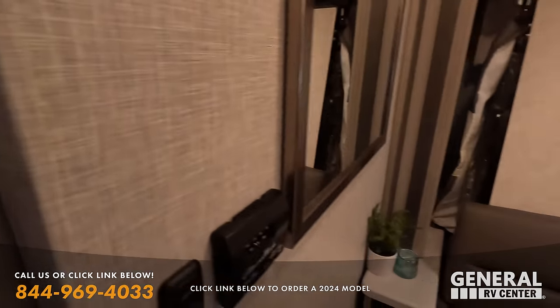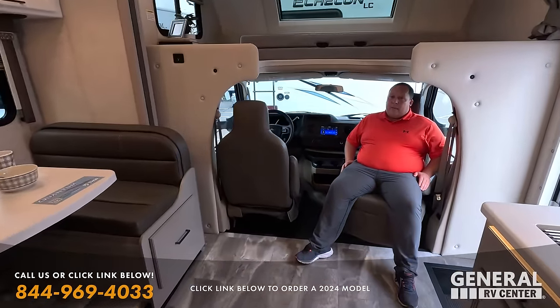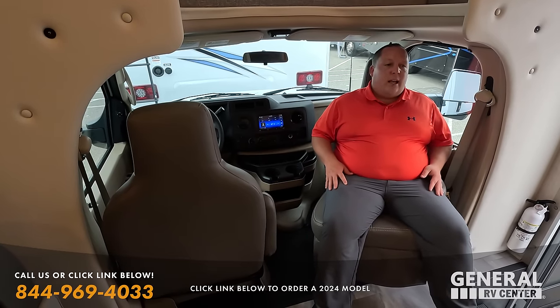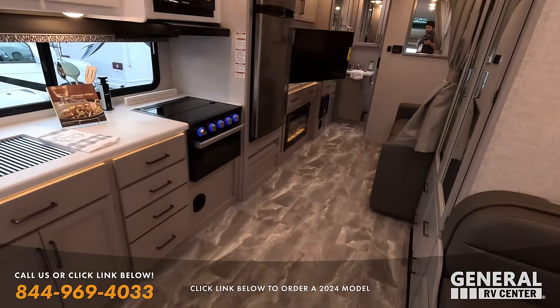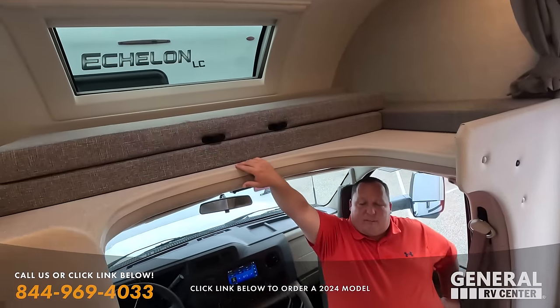A lot of people like the Murphy bed. It gives a lot more space in here — they don't need to be at 24 or 25 feet, they don't mind a 30-footer. This is very nice. If you turn around, you can see how big and spacious it is. Thor Quantum Class C, bunk over the cab — you still have that front windshield. Very nice.